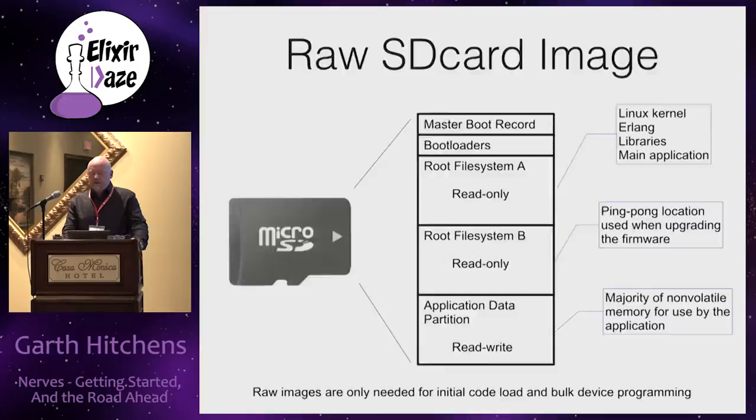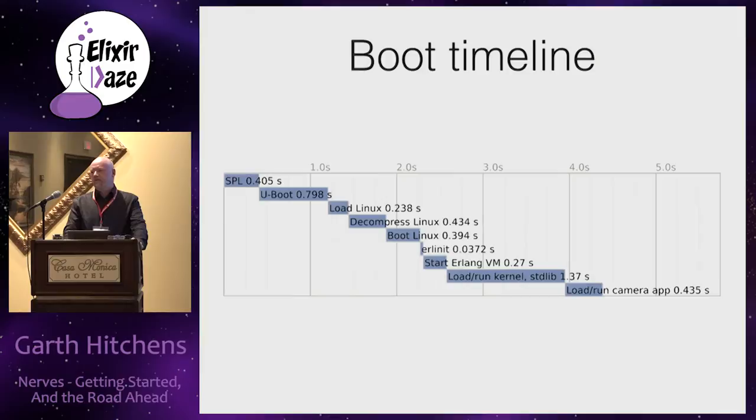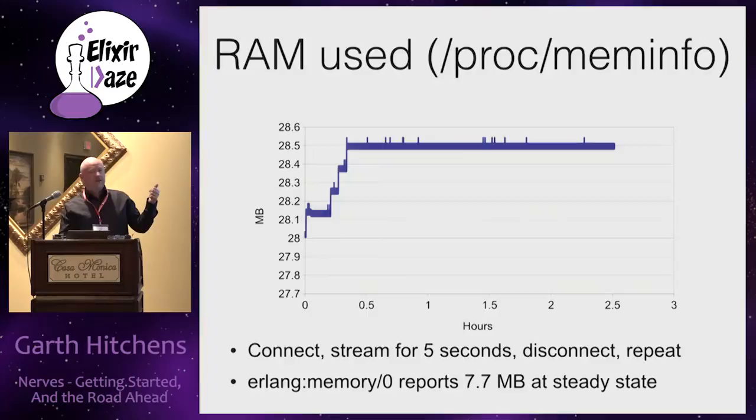NERVES boots really, really quickly - generally about four to five seconds before your code is running, sometimes even less. This is from when the bootloader starts loading things off the disk until your app is running. Memory usage goes up to about 28 megabytes of RAM and just stays there - not just for days but for weeks. It's incredibly stable and immune to memory leaks.